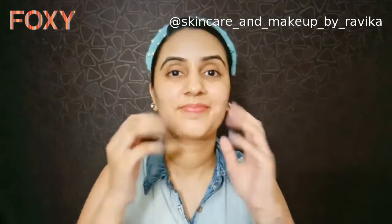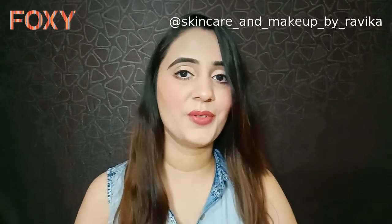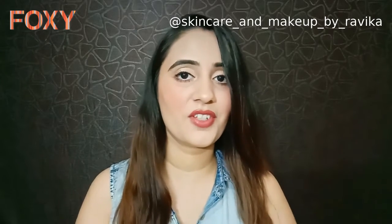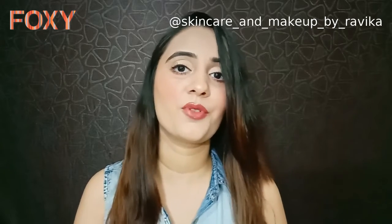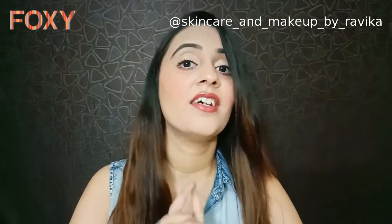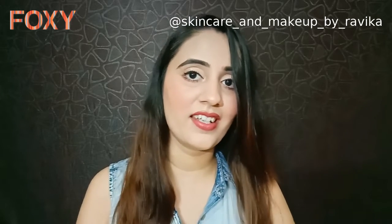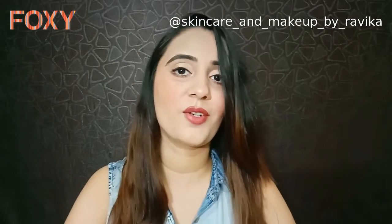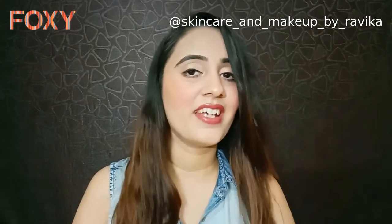So this was all about this video. All the products that I used are available on Foxy. Foxy is a new platform where you can buy your beauty-related products, and they always run great discounts on their app. I'll mention the link in the description box — go check out their app right now! Hope you enjoyed watching this video. Thank you, bye bye!